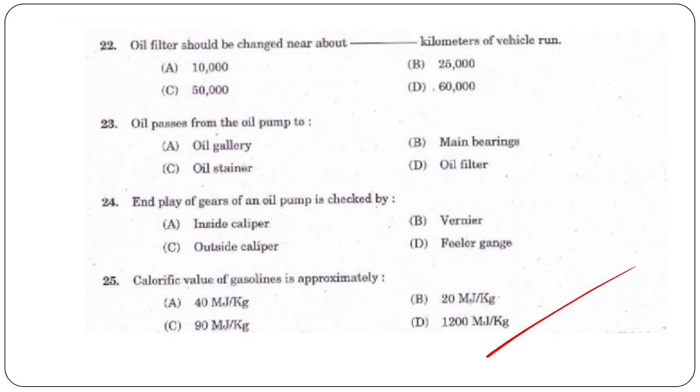Next question: The oil filter should be changed at approximately how many kilometers? The answer is option A, 10,000 kilometers.